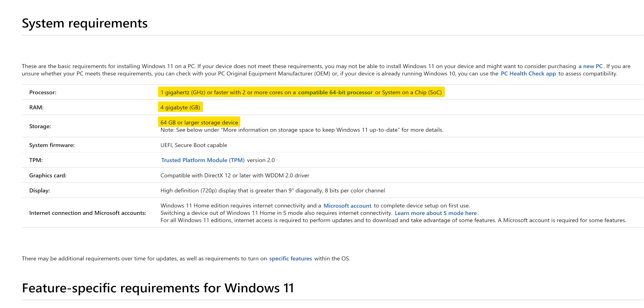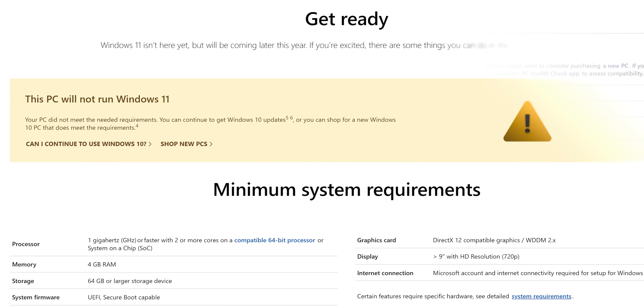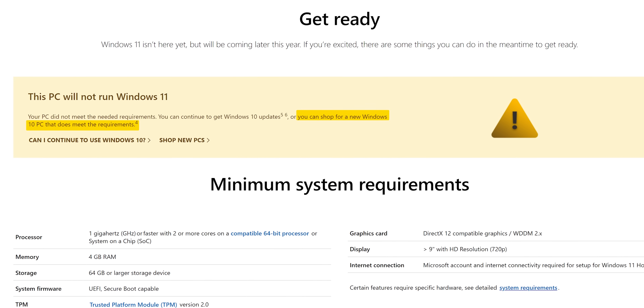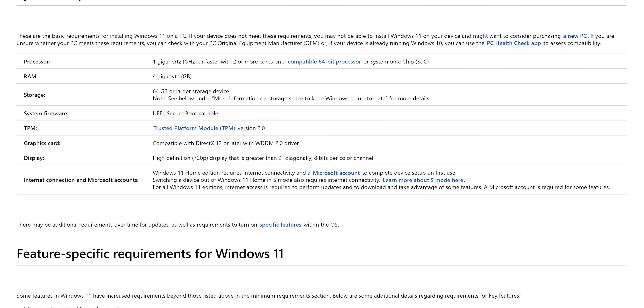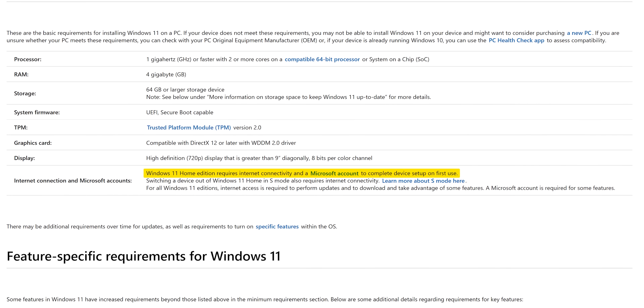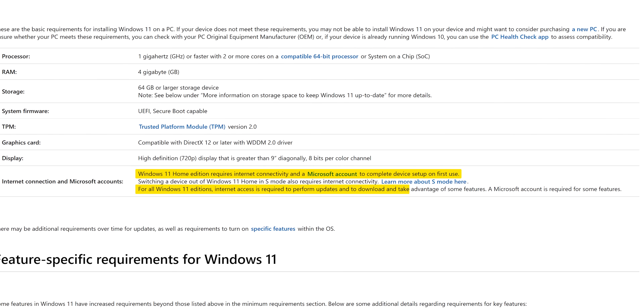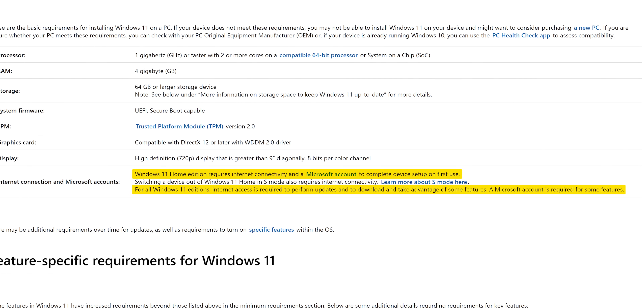Windows 11 also requires two or more CPU cores, four gigs of RAM, 64 gigs of storage, and a DirectX 12 compatible GPU. Don't have all that stuff? Go buy a new PC, I guess, says Microsoft. What's more troubling, however, is this note that Windows 11 Home Edition requires an internet connection and a Microsoft account to complete first-time setup.